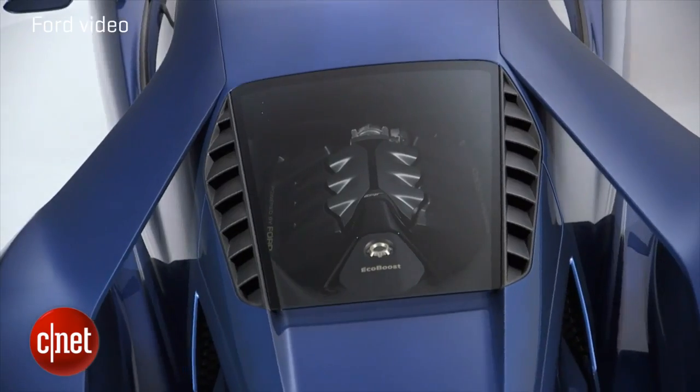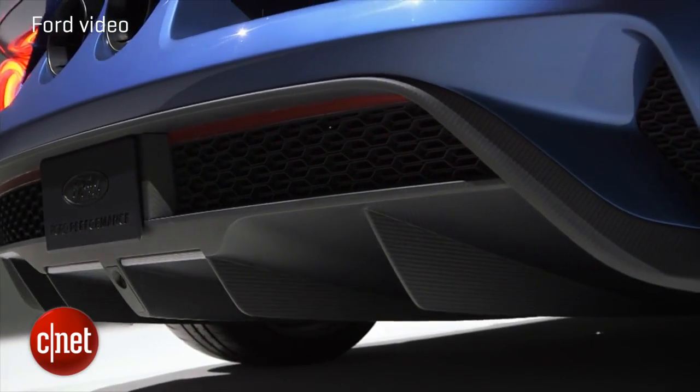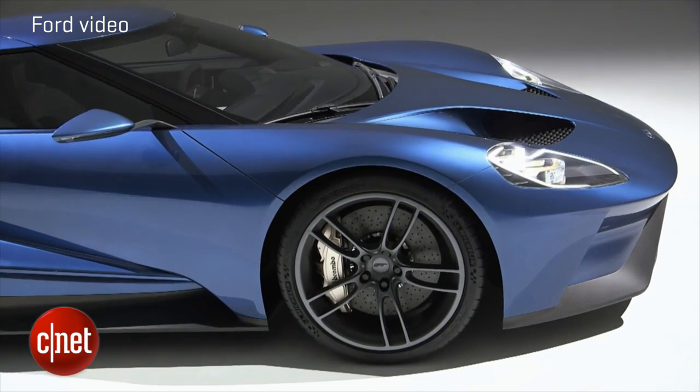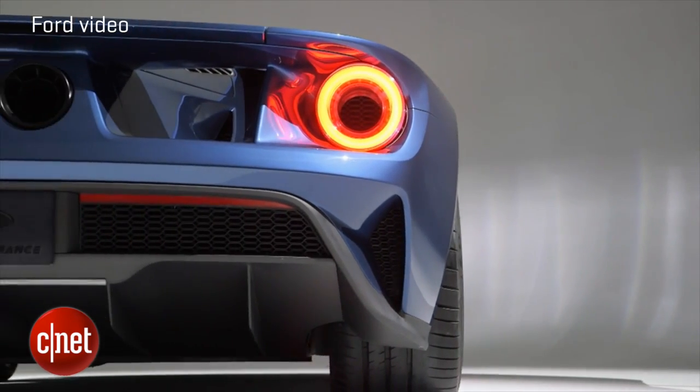Now, let's talk about some of the guts. Believe it or not, this is running an EcoBoost engine, which you normally think of as being on the economical side, although it's been a huge hit in trucks. This one's been cranked up to put out 600 horsepower — this isn't the EcoBoost you'll find in a Fiesta.